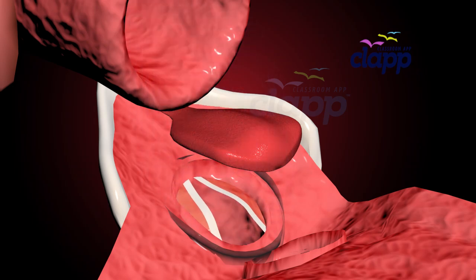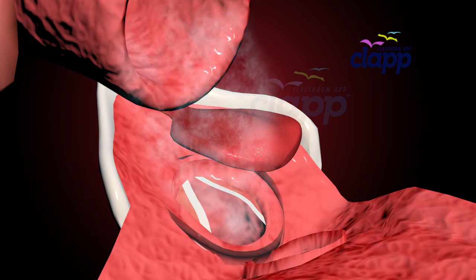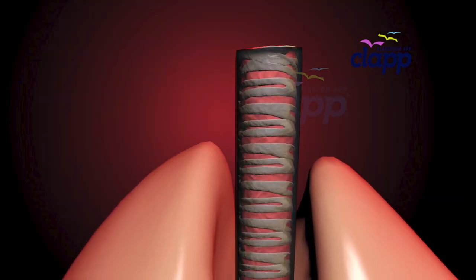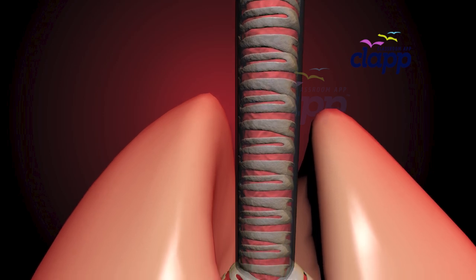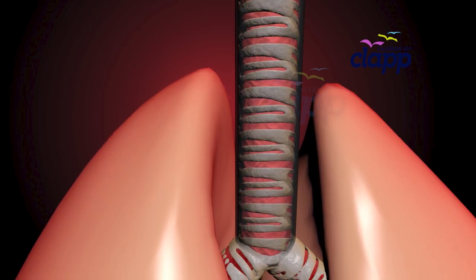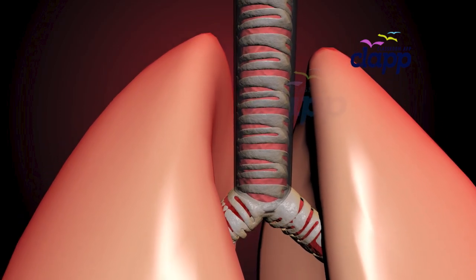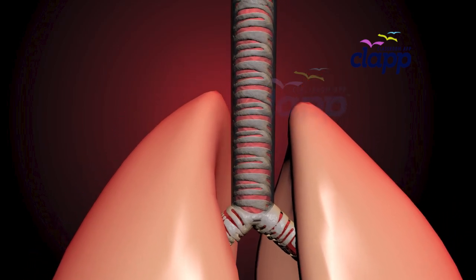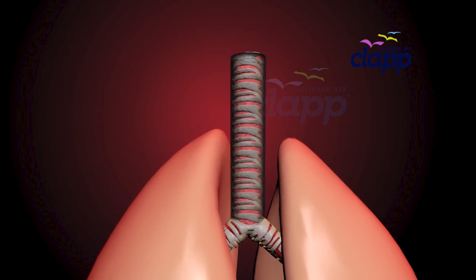Thankfully, the epiglottis is always on duty, making sure air flows smoothly into the next passage — your trachea, also called the windpipe, a superhighway for air. This is the main passageway for air from our throat to our lungs. The trachea is about 10 to 12 centimeters long — roughly the length of an adult's hand — and two centimeters wide.